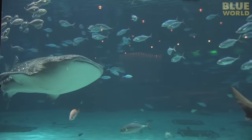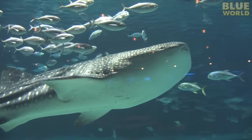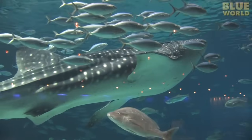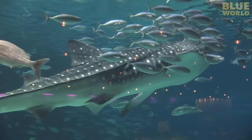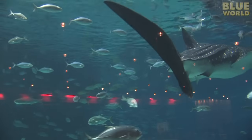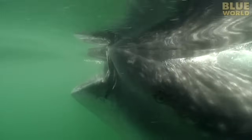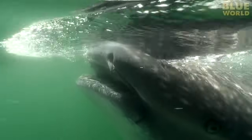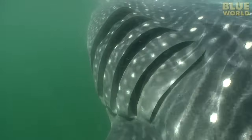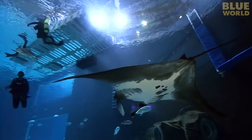Keeping manta rays and whale sharks in captivity is difficult. First of all, these are huge animals — mantas grow larger than a car, and whale sharks larger than a bus, so they need a lot of space. But they pose another interesting challenge: both are filter feeders. In the wild, they strain their planktonic food by swimming with an open mouth and capturing small animals from the water on their gill rakers. In an aquarium, there's no plankton, so aquarists had to train the animals for hand feeding.